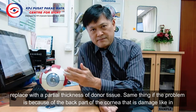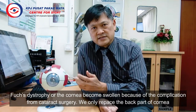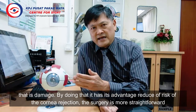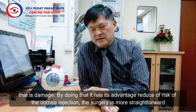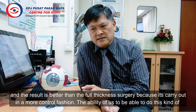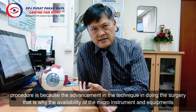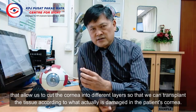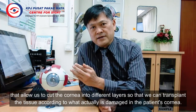Similarly, if the problem is the back part of the cornea being damaged — like in Fuchs dystrophy or when the cornea becomes swollen due to a complication from cataract surgery — we only replace the damaged back part of the cornea. By doing that, there is a reduced risk of cornea rejection. The surgery is usually more straightforward and the results are better than full-thickness surgery because it is carried out in a more controlled fashion. This is possible due to advancements in technique, as well as the availability of micro-instruments and equipment that allow us to cut the cornea into different layers.